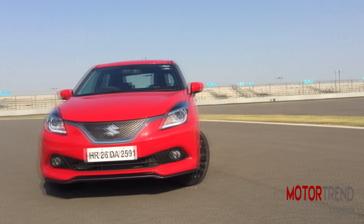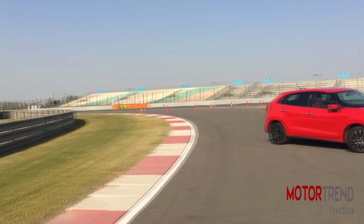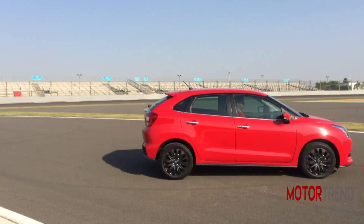Maruti has finally launched the Baleno RS and the starting price is Rs. 8.69 lakh. So the big question is, should you buy the Baleno RS and how good is the first performance hatchback from Maruti? We drove the car at BIC to find that out.